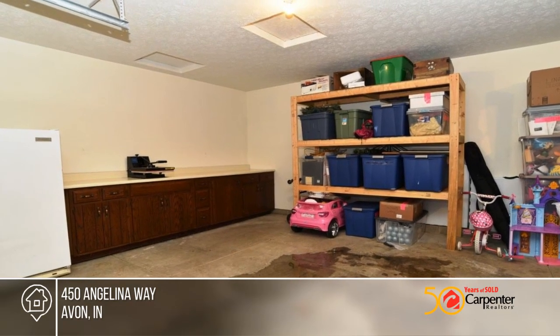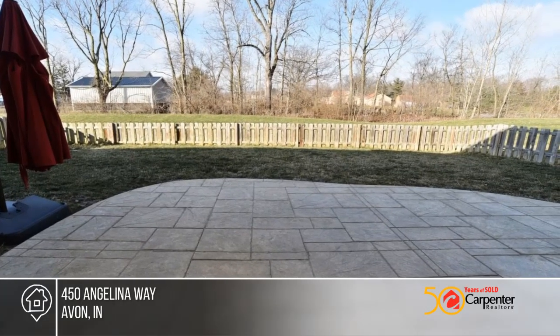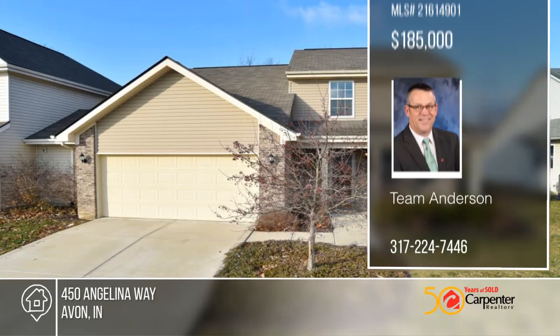Out back, you'll find a large color-stamped concrete patio to enjoy all types of gatherings. All of this in the heart of Avon, around the corner from the YMCA, shopping and dining. See everything in person with a call to Team Anderson.